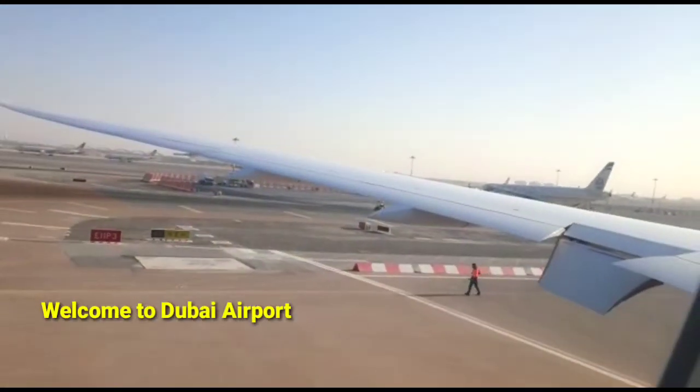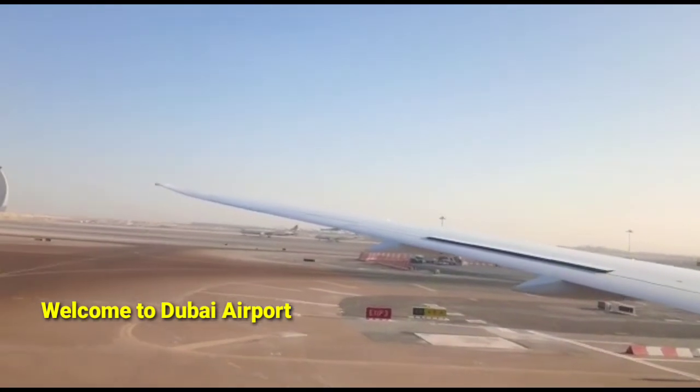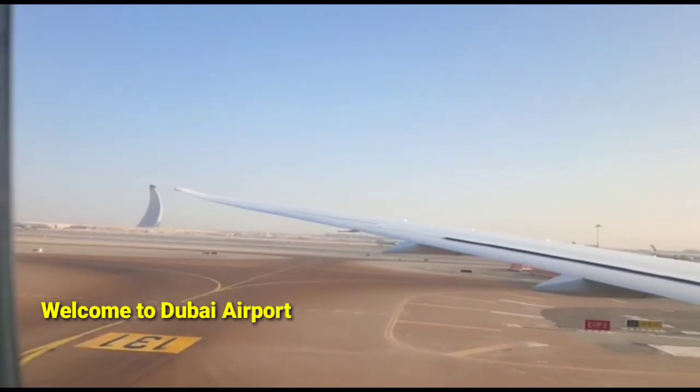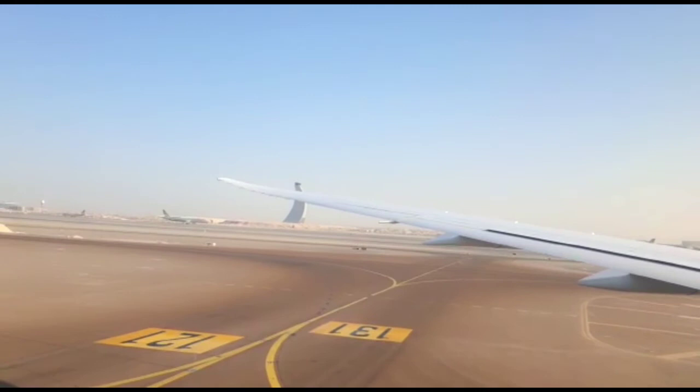Not adhering to these directions is a criminal offense. In preparation for departure, place your luggage in the overhead stowage and any personal items under the seat in front of you. Laptops and other larger electronic devices must be switched off and secured for takeoff and landing.